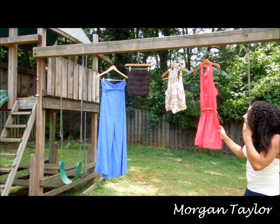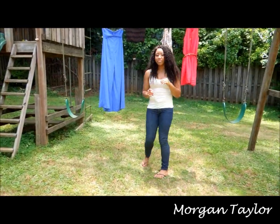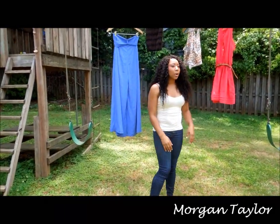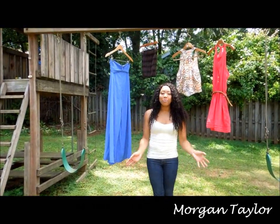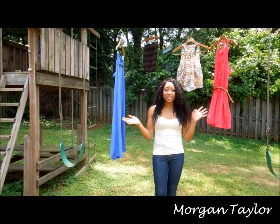So yeah, those are all the items. I will definitely be doing outfits of the day with these items — I just couldn't do it all in one video, it's too many. I'm going to do outfits of the day whenever I wear them to show you guys. I hope you enjoyed the video, I love all the items and I'll see you in another video, bye!